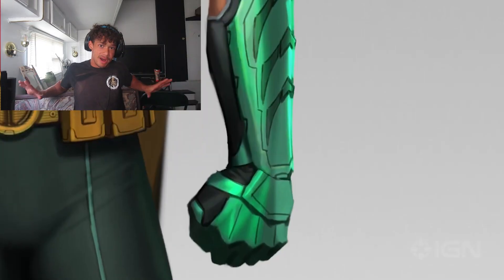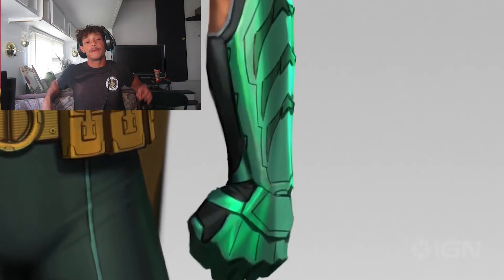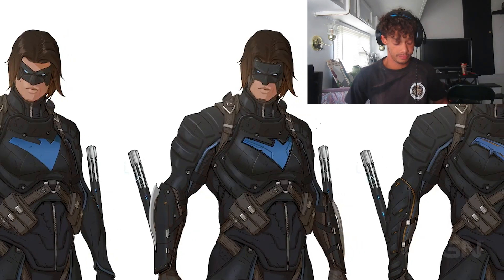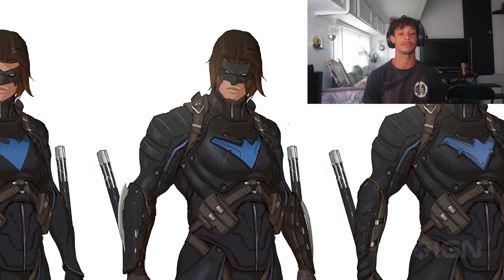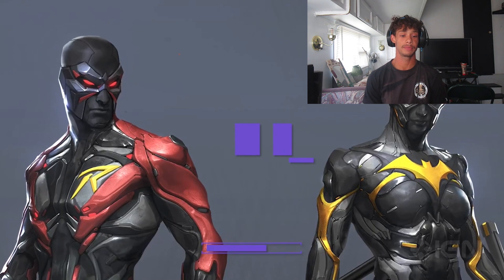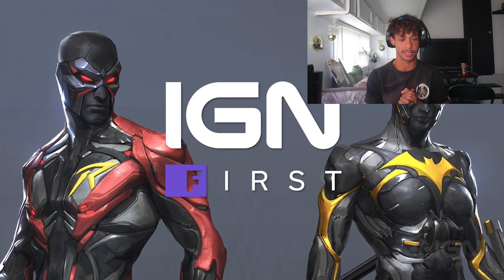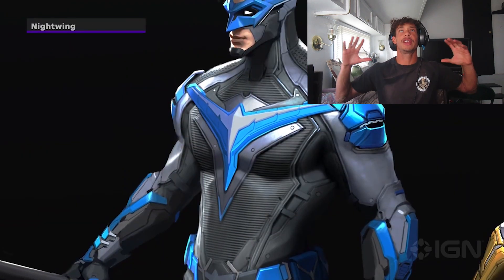I'm actually kind of excited. I'm pumped to see what kind of skins they have. I've already seen some of them on Twitter, but I think I'm missing a lot of them. I heard that you can mix and match them, too, which sounds very interesting. That sounds like a good idea. It looks so much better than the Avengers.